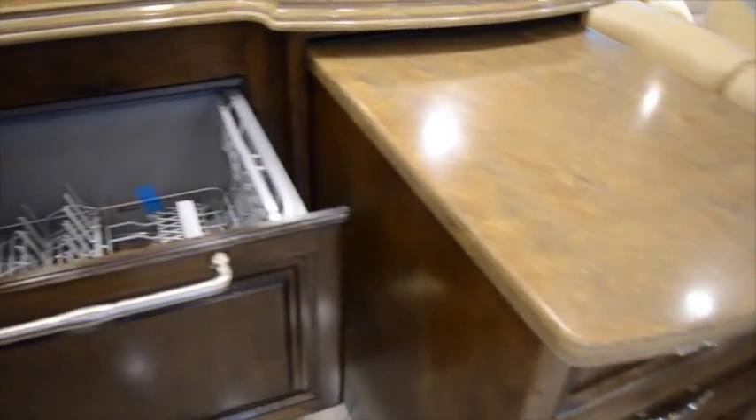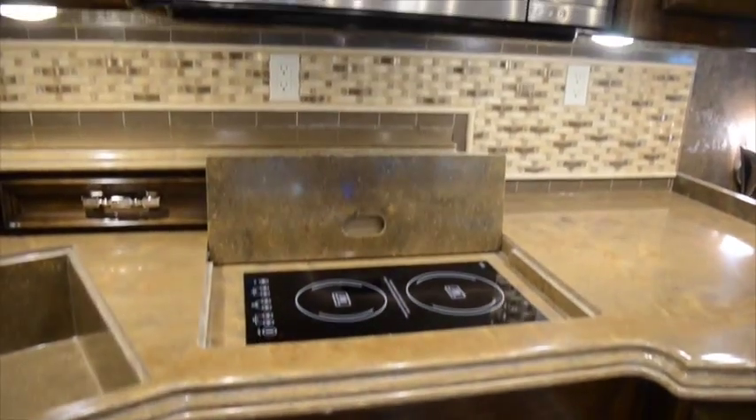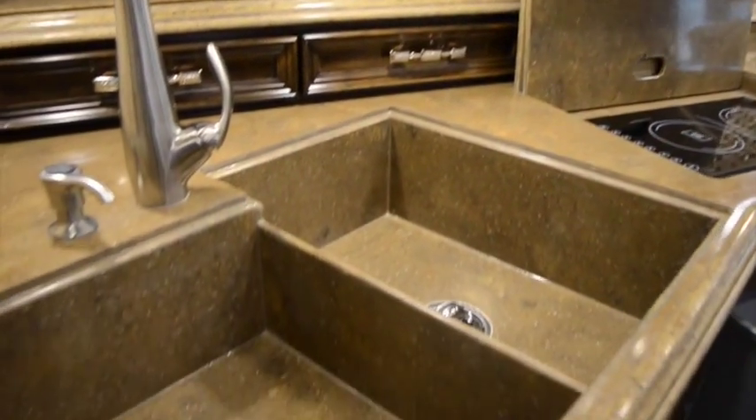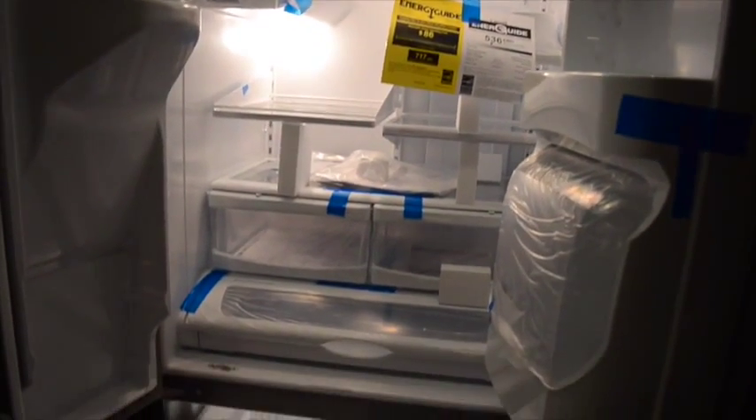Your kitchen has an expandable island, a drawer dishwasher, an induction cooktop underneath the overhead convection microwave, a double basin sink with a high-rise faucet, and a residential sized refrigerator with a freezer drawer.